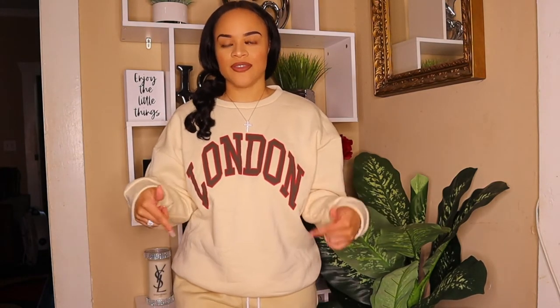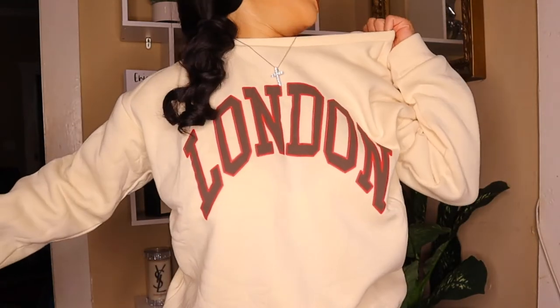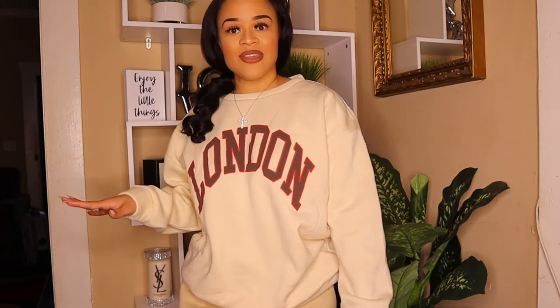I also threw on this sweatshirt with the khaki shorts — it has 'London' on the front and is super oversized. I picked it up in a large to give that big, oversized look and it's delivering. It's a thick, foamy material that feels really good against my skin. I love it but I had to take it off because it's hot!